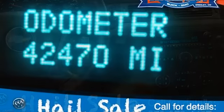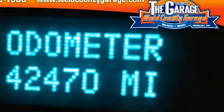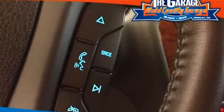Engine: Vortec 5.3L variable valve timing, with flex-fuel capability. Seats: front bucket.